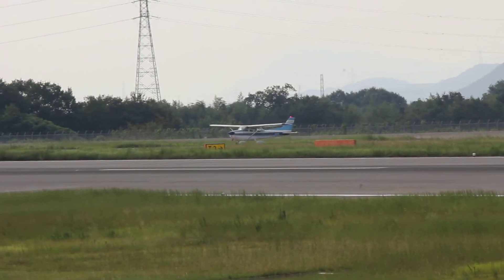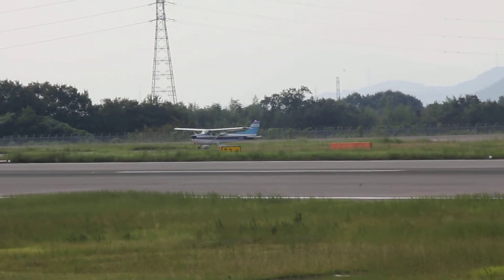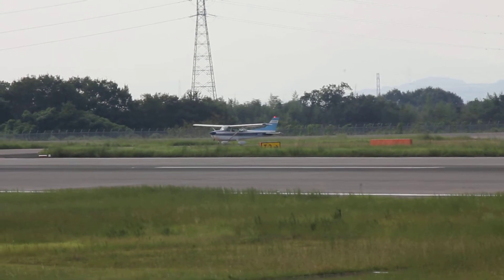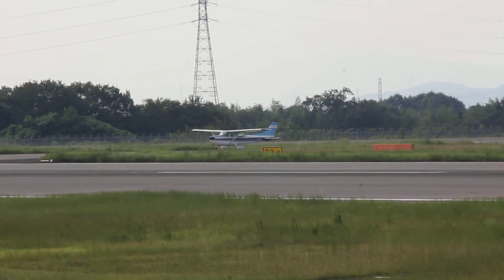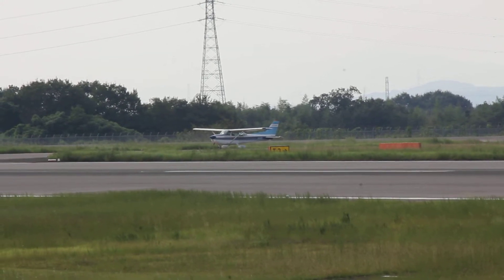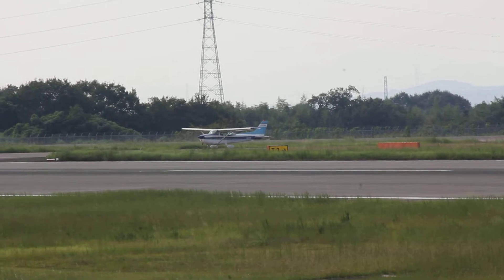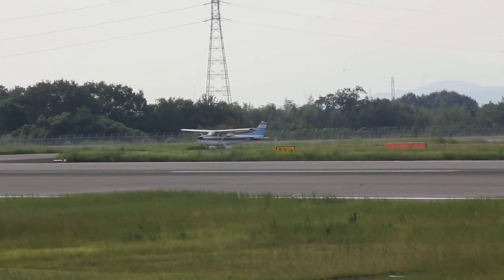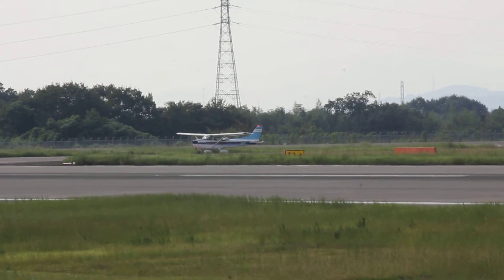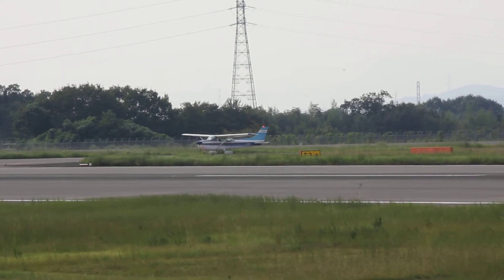LW-4021, ready, left turn departure, touch and go three times. LW-4021, after airborne report, left downwind LW-08. Wind 090 5, LW-08, Tango-3, prepare for takeoff. Clear to takeoff runway 08, left downwind LW-4021. LW-4021, Tango-3, QNH 2995. 2995.